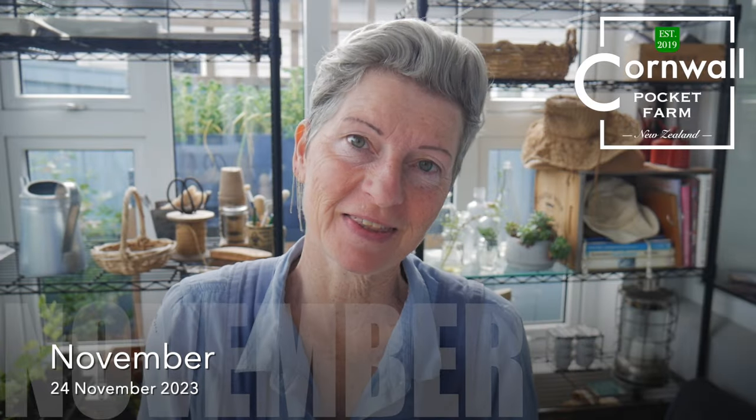Hello and welcome to another day on Cornwall Pocket Farm, where I try and figure out how to live sustainably on 300 square meters in the city.